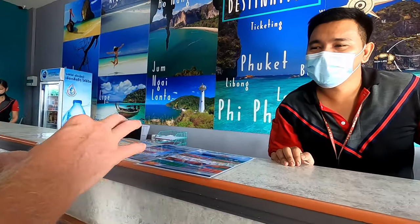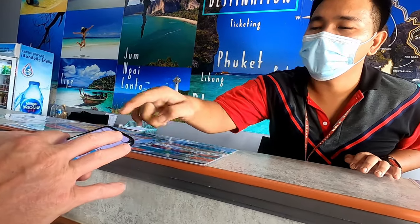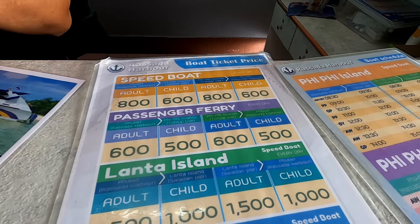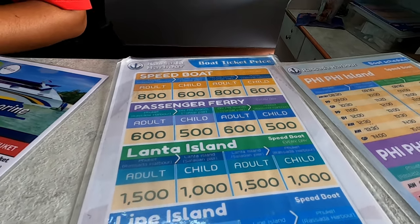We paid 750 baht for a speedboat which left at nine o'clock in the morning and took one hour. We also checked at the pier whether the price for tickets there was higher, the same, or lower — and it was actually higher. The speedboat at the pier was 800 baht and the ferry, which takes two hours, was 600 baht. So my recommendation would be to use One To Go Asia and book the ticket directly yourself.